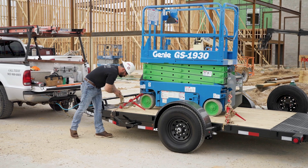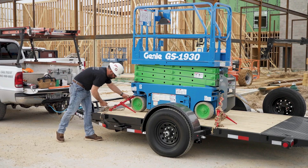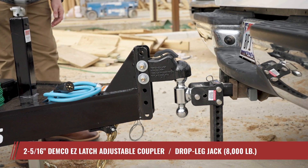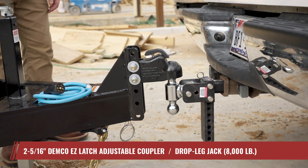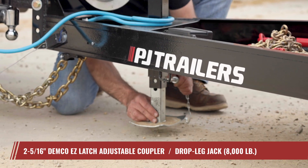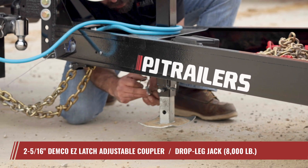The T1 is built with your convenience in mind, ensuring you can load up and hit the road safely and swiftly. Beginning with the time-saving automatic latching Demco Easy Latch Adjustable Coupler and a drop leg jack that is set back in the tongue to ensure your tailgate is safe from unwanted damages.